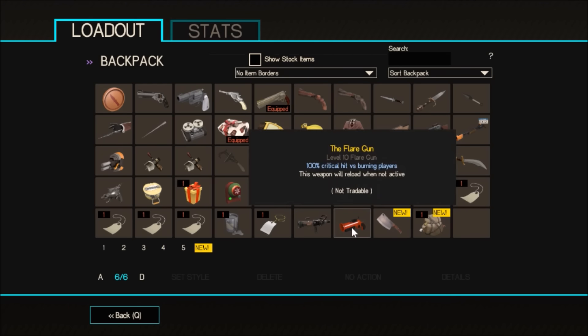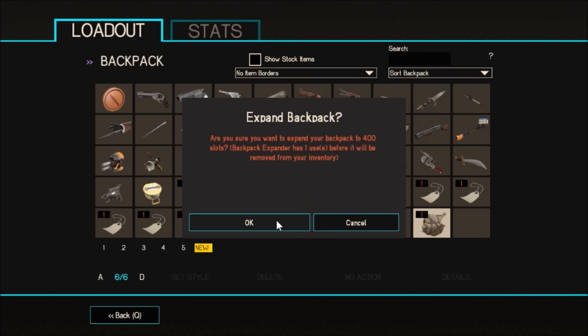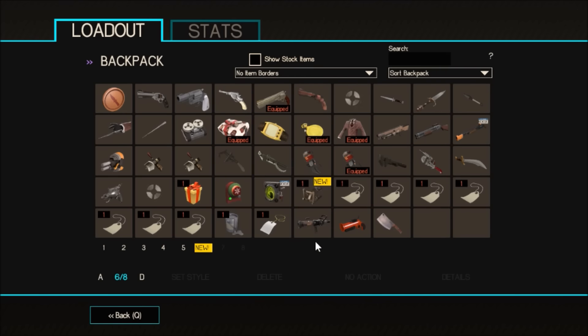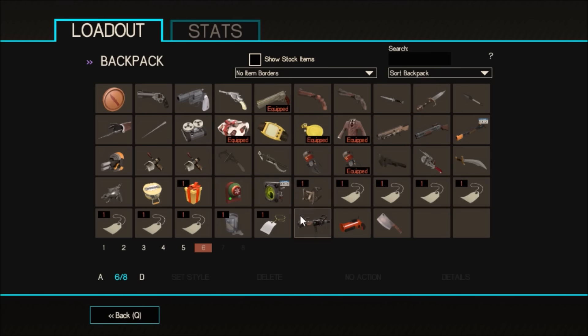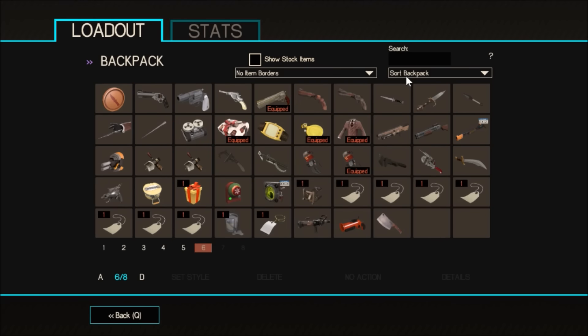I got a random flare gun, a random guillotine, but this backpack expander — let's use it. That's super handy! And there's giftables as well — it would be hilarious to just give someone something extremely random. But yeah, that's the awesome new Smithsmus stocking thing, I'm really liking it.